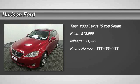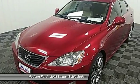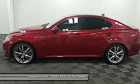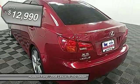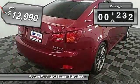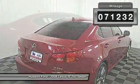The 2008 IS250. An interior and exterior design inspired by the world of competitive racing, the IS250's authentic performance and style are the hallmarks of this classy luxury sedan and is priced below $15,000. This vehicle has less than 75,000 miles.